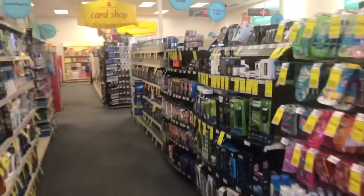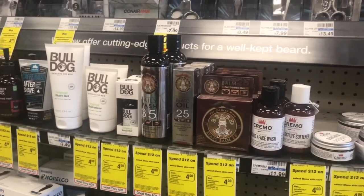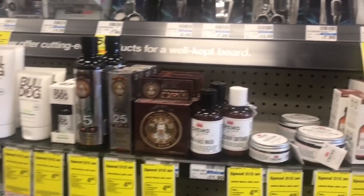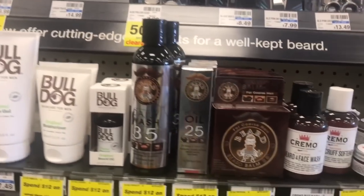Alright, what's going on up in here? Beard Guys beard wash, cream old beard oil. Got four dollars off. Okay, going right here.